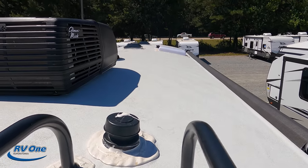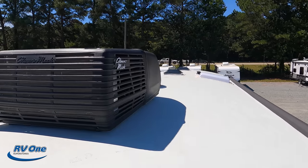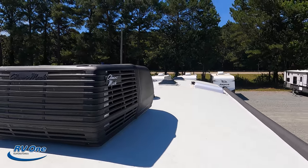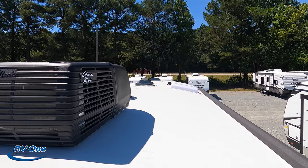Up here on the roof, you can see it's a nice one-piece TPO roof. We do have one air conditioning unit on 30-amp. Right there is your Winegard digital antenna, and you can see that it does have cutouts for Max Air fans.